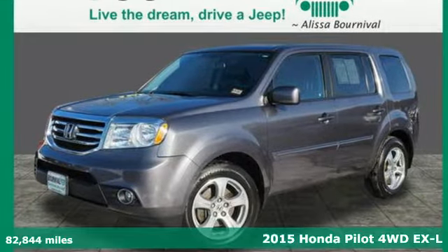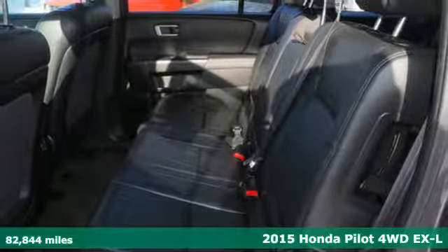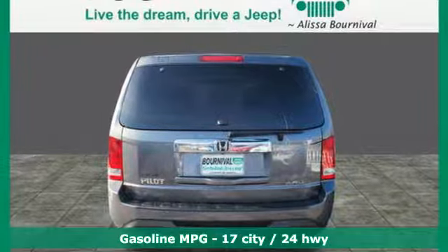It's a 2015 Honda Pilot. Premium space, spirited performance, and a healthy dose of fun for everyone makes this the perfect crossover SUV for the entire family.